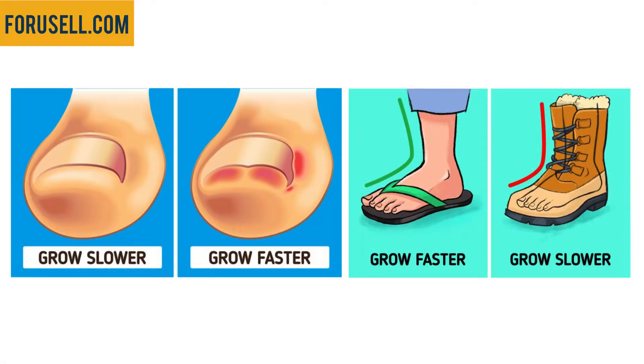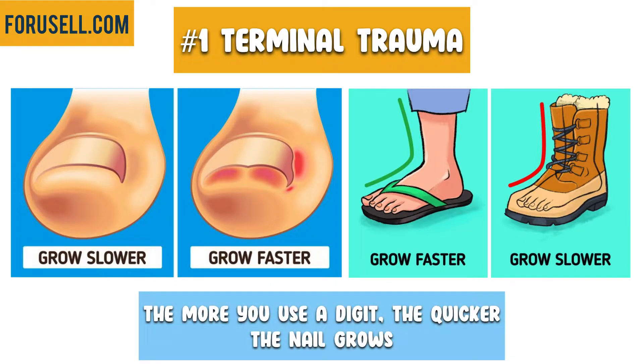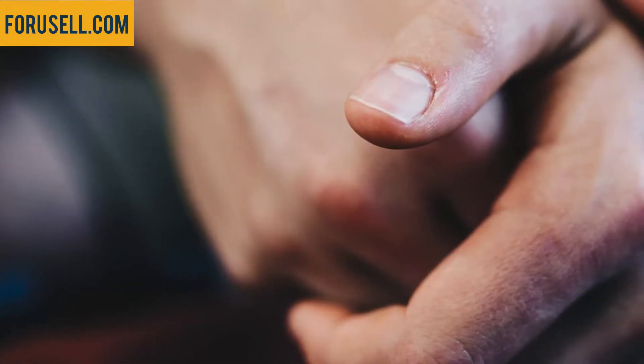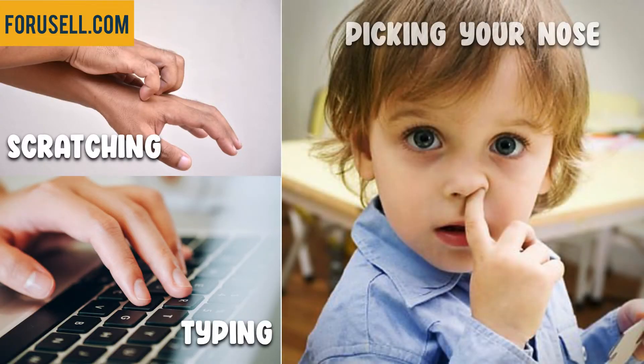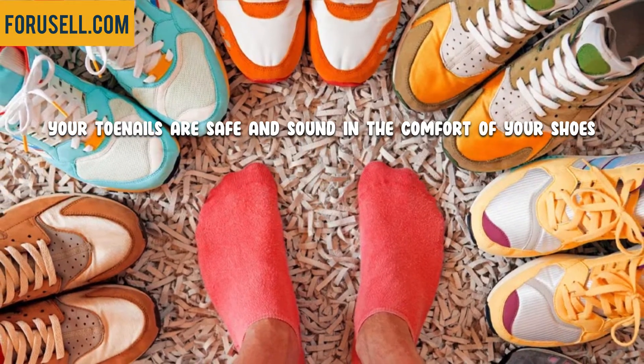The first theory has to do with terminal trauma. It essentially means that the more you use a digit, the quicker the nail grows. Your body assumes your fingernails are being worn down by the constant use of your fingers — scratching, typing, picking your nose — so it calls for speedier growth to make up the difference. Meanwhile, your toenails are safe and sound in the comfort of your shoes.